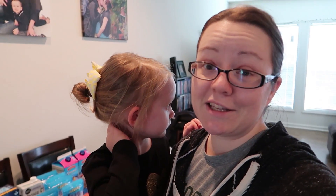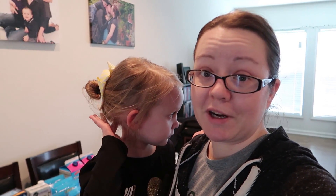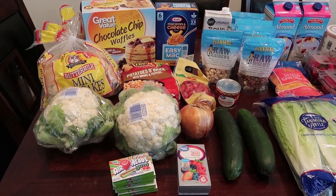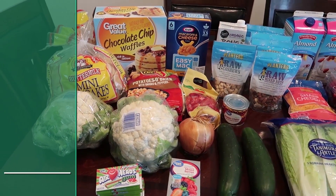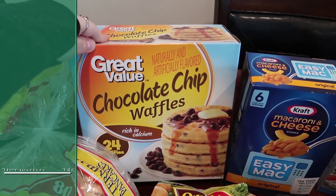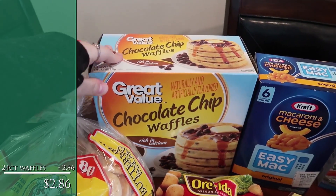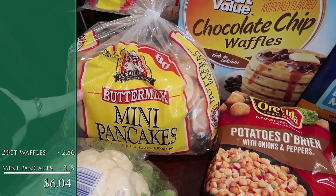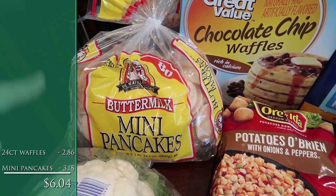Elliot, the little boy we used to babysit — he's turning two! If you've been around for our older vlogs you'll know who Elliot is. We're going to his birthday party. But first, let me show you these groceries. Starting with Walmart: Jackson really likes these chocolate chip waffles for breakfast, and Alice has mini pancakes almost every single day, so I get these ones from Walmart — really good price.